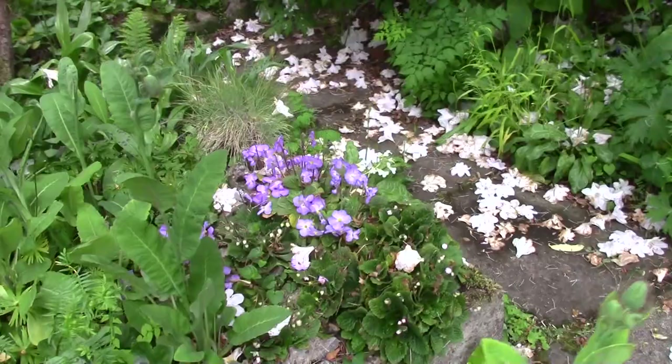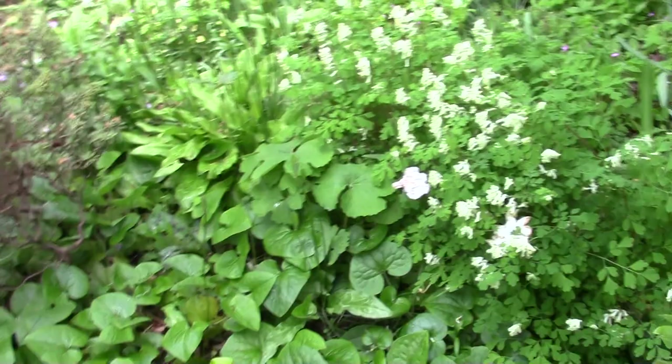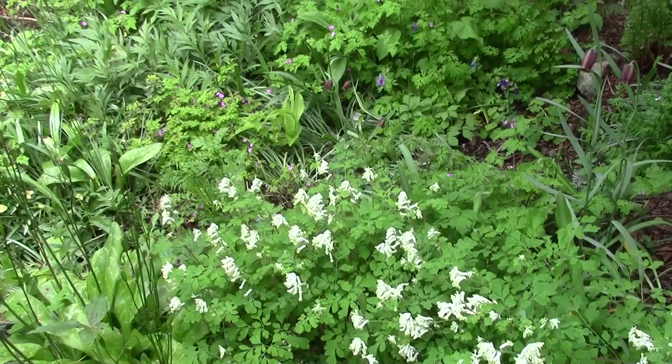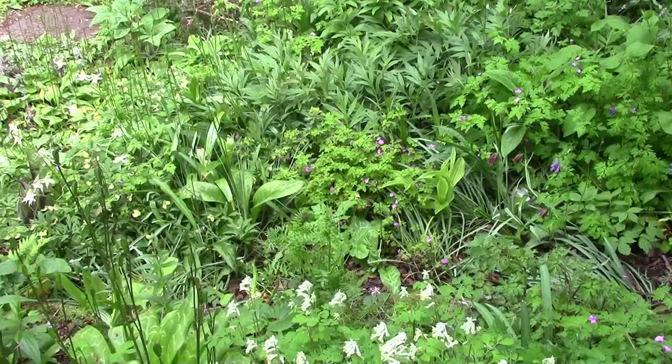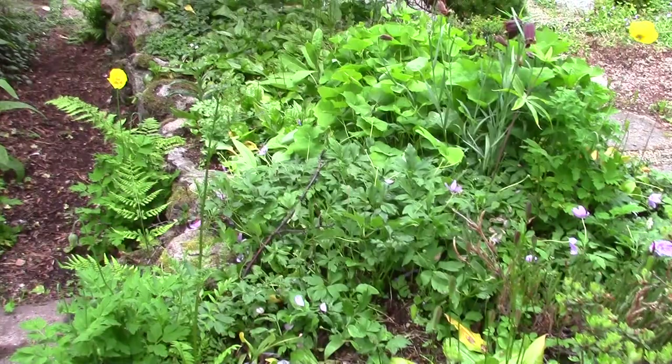Let's go back this way and have a look. It's amazing how quickly things freshen up with the rain — I've been watering, but no amount of my watering will make up for the rain. There's all sorts going down there — I can see orchids, peonies, lilies, gentians. I love having plants that run and form carpets so we don't see the ground.